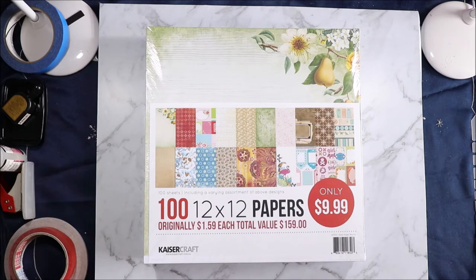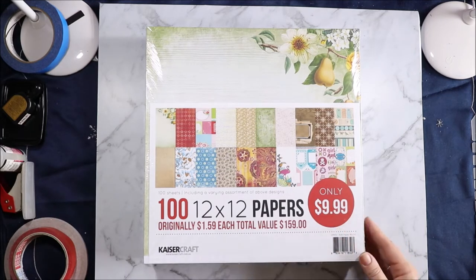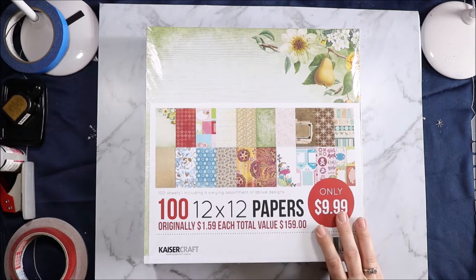Hi, welcome to Articrafty Alchemy. Today I am sharing with you three more Kaiser Craft clearance paper packs. I'm the Articrafty Alchemist. Let's get started.